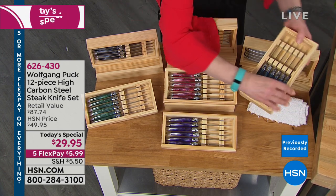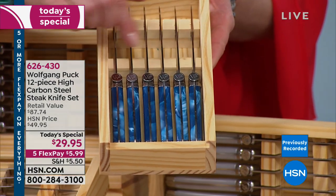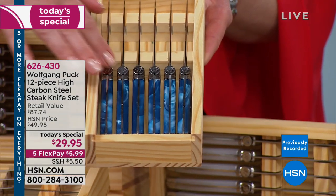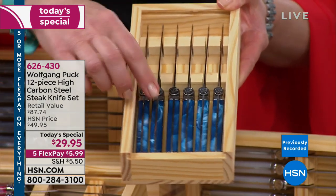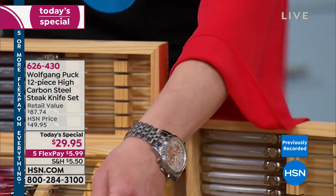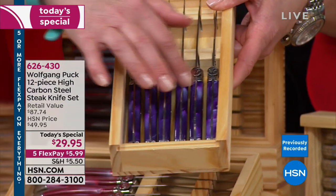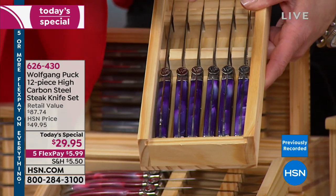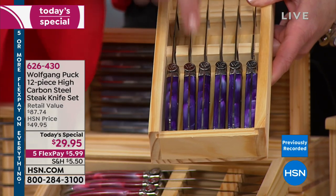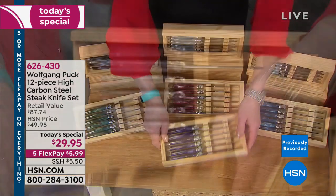When you look at these, even before you take them out, the name Wolfgang Puck stands for quality — you're in for a great experience even before you start to use them. These are the blue, these are the purple eggplant. Look at that — this is just one of the boxes, and you're getting this times two. We have the last 700 of that eggplant.